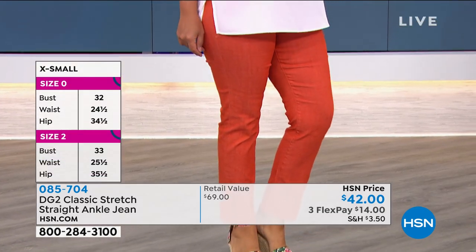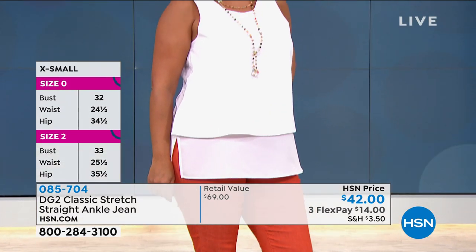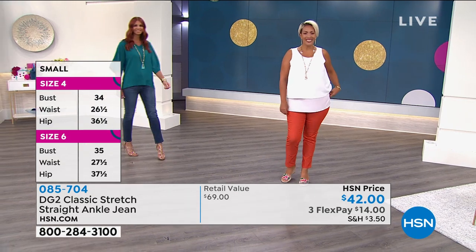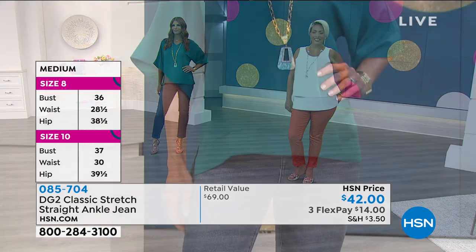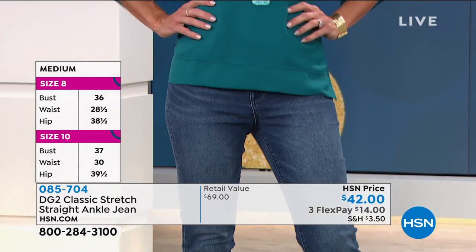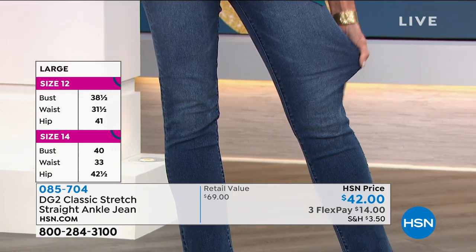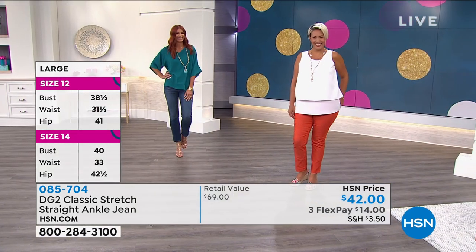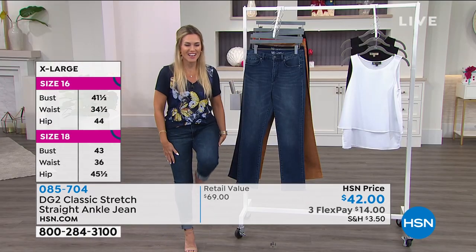$42. Here's how you place your order — pick up the phone or go to hsn.com. You get an opportunity if you've never tried DG2 fashions to try it for 30 days for $14 on any major credit card — we call it Flex Pay here at the network. See that recovery? That snapback is what we all want. When your jeans have that snapback, you're feeling good and confident.